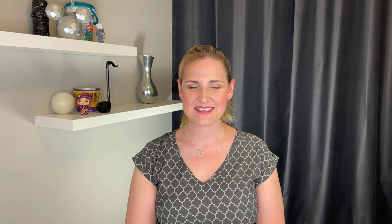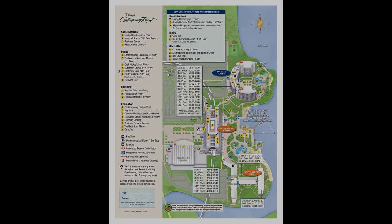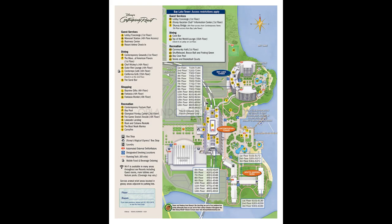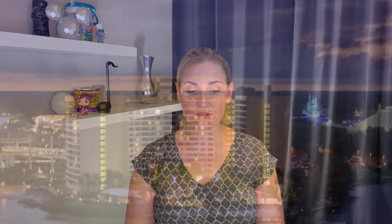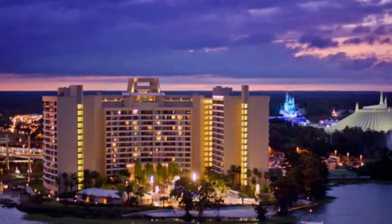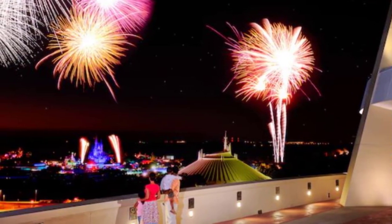Our next resort in the Magic Kingdom area is Bay Lake Tower at Disney's Contemporary Resort. Bay Lake Tower opened on August 4th, 2009. The DVC contract end date is January 31st, 2060. This is a sister resort with the Contemporary — they're literally connected by a sky bridge. The dining options are all located over in the Contemporary Resort, and include California Grill, The Wave, and Chef Mickey's. For lounges: California Grill Lounge, The Wave Lounge, Outer Rim Lounge, and Top of the World Lounge. For quick service, you have Contempo Cafe, plus pool bars.